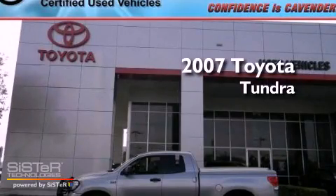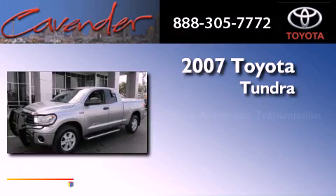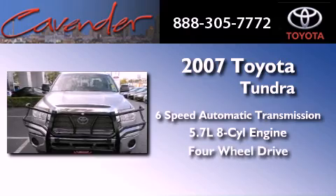This is a certified pre-owned 2007 Toyota Tundra. This truck has a 6-speed automatic transmission, a 5.7-liter V8, and the added safety and control of 4-wheel drive.